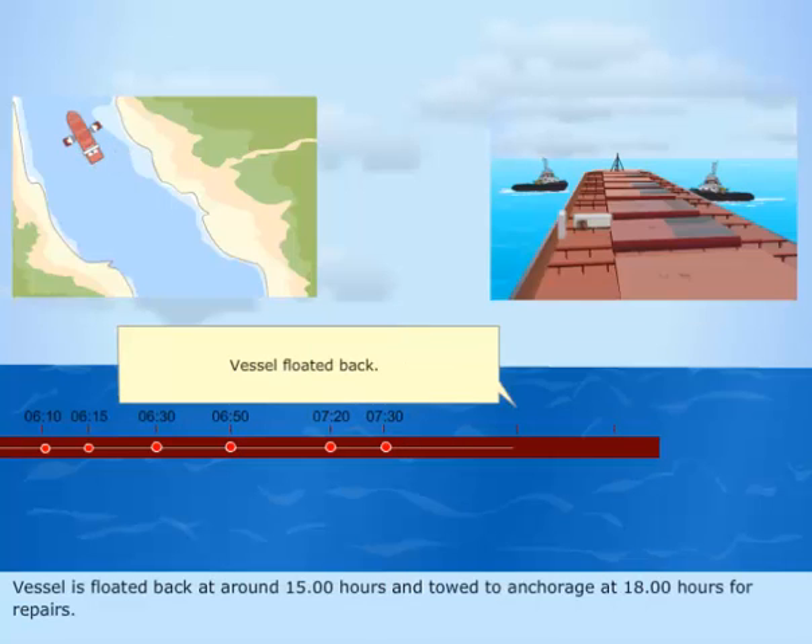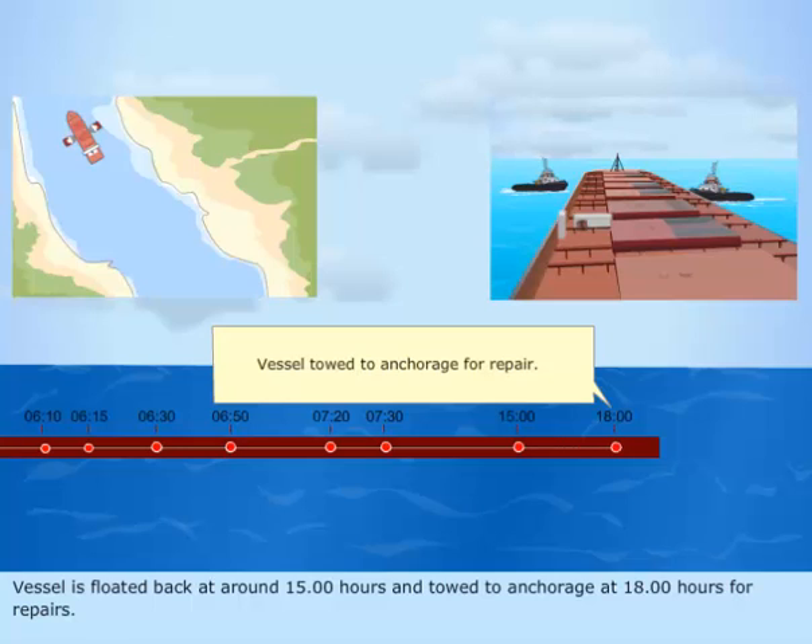The vessel is refloated at around 15.00 hours and towed to anchorage at 18.00 hours for repairs.